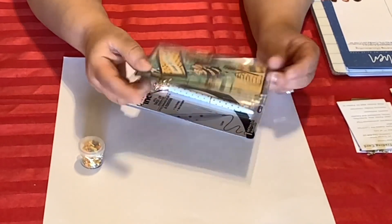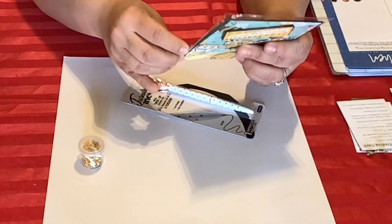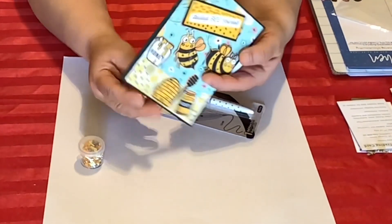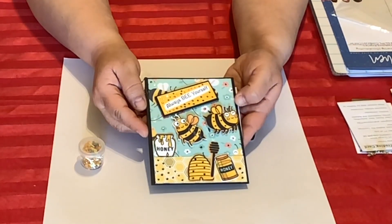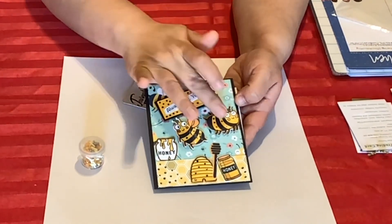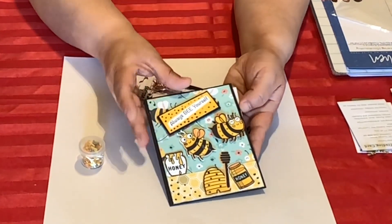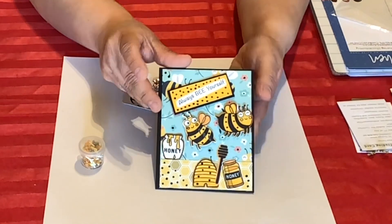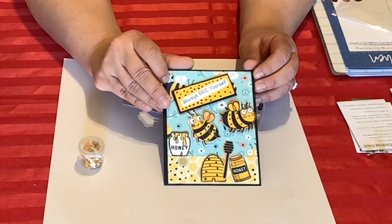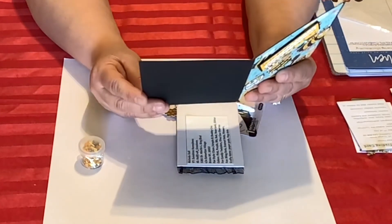It says 'Always Be Yourself' — B-E-E! She popped up the bees, it's so cute. They have their honey, and she put some stickles here. Isn't that gorgeous? I'm going to have to show my mom this — my mom loves bees and has bee stamps. I want to show her what you can do with those bee stamps. Absolutely gorgeous card!